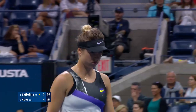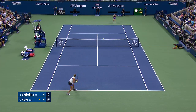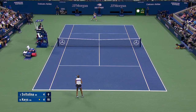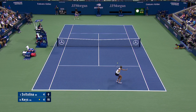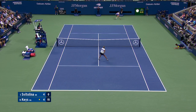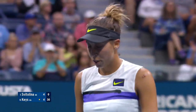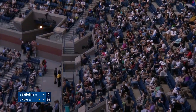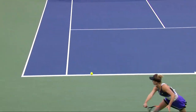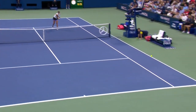Still early, but that's impressive — the first serve percentage of Svitolina. Level tennis from both players, and Keyes coming up with some of her best stuff. She also served well.